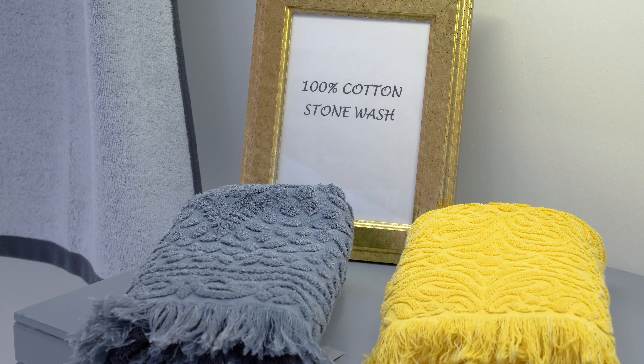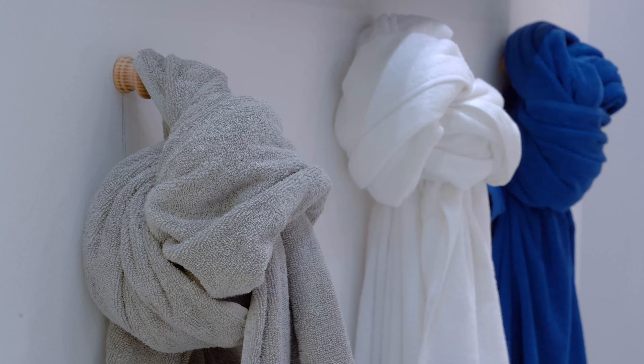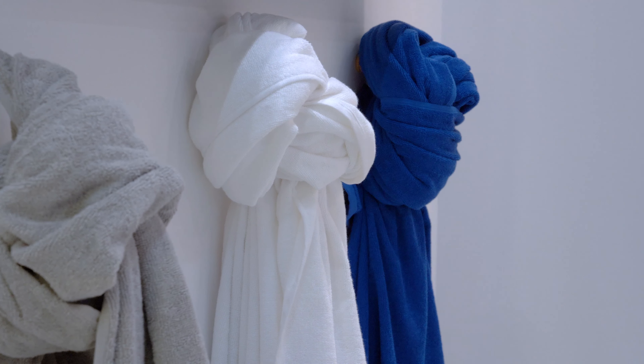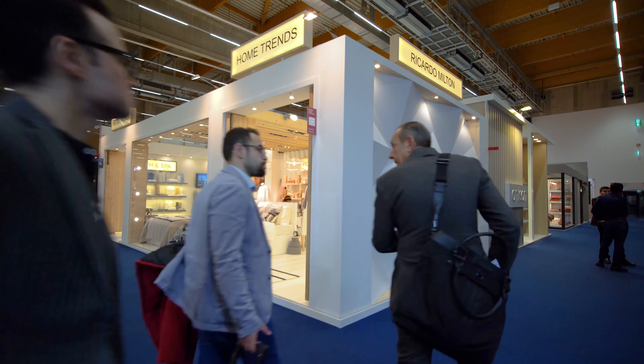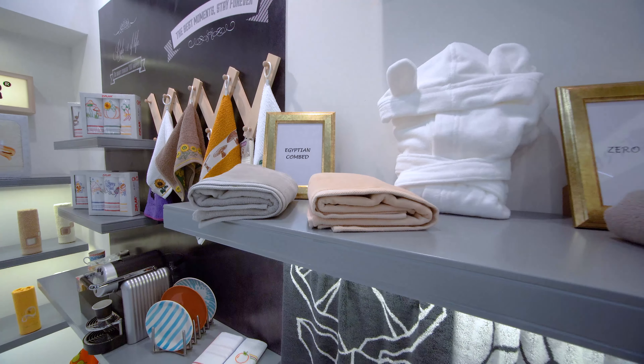We have brought stone wash towels, and another new product is an antibacterial towel — it's finished in laundry with a special treatment that prevents bacteria. This year we also brought a lot of samples in Egyptian Giza cotton, one of the best cottons in the world. A lot of what you see in the stand is being done with Egyptian cotton, high-quality cotton, and that's been trendy as well.